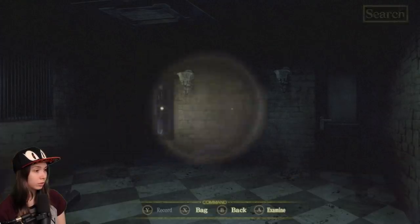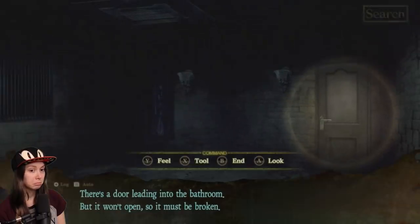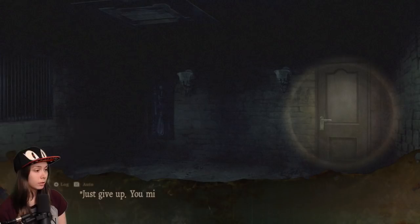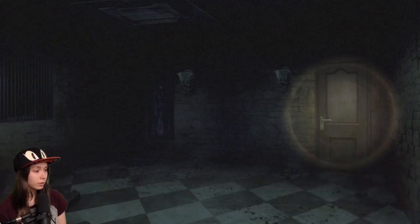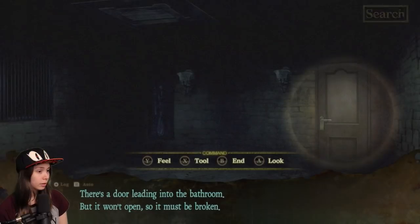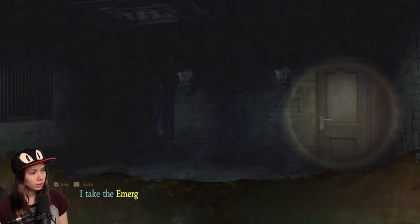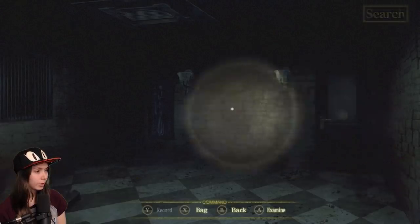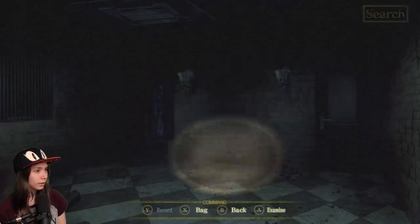Bathroom door — it won't open, must be broken. I put my hand on the door and try pulling; it doesn't move at all. Just give up — you might break it if you force it. I mean, wouldn't that open it? Take the emergency keyring out of my bag and check to see if any of the keys fit. None of them seem to work. Okay, well, I tried.